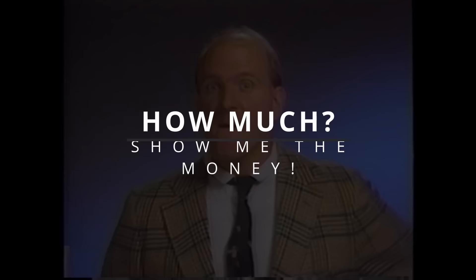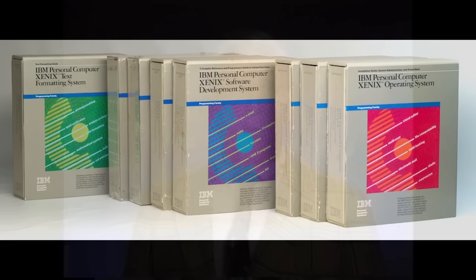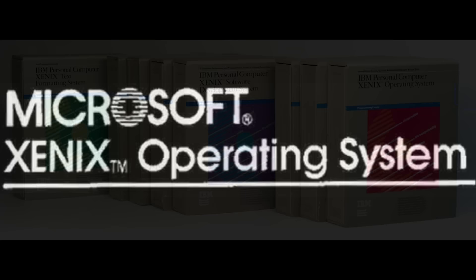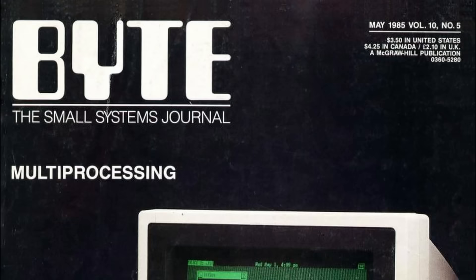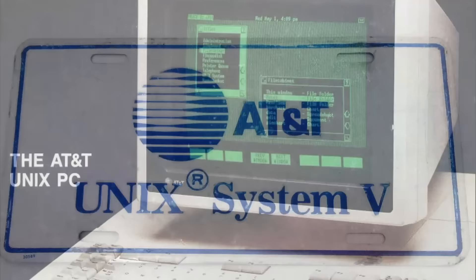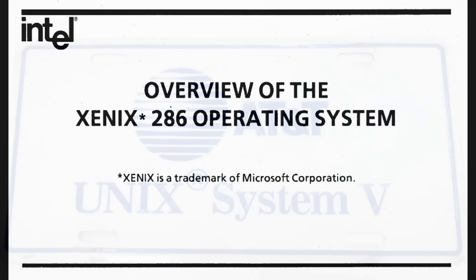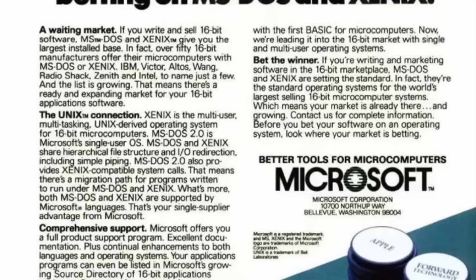The cost of Xenix varied depending on the version and licensing options selected. In the early days, Microsoft offered several different versions of the operating system, each with different pricing and licensing options. For example, Xenix 3.0, released in 1983, was priced at $995 per copy for a single-user license, whilst a five-user license would cost $2,495. That was a highly competitive offering compared to AT&T's Unix, which was selling for at least $10,000 at the time.